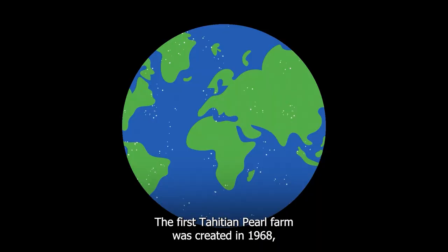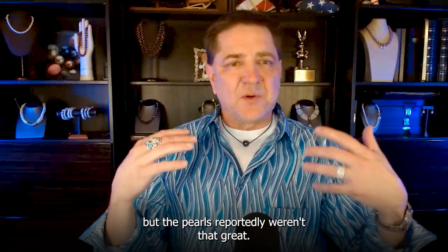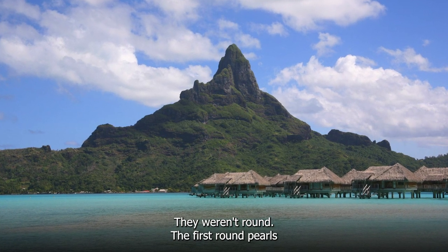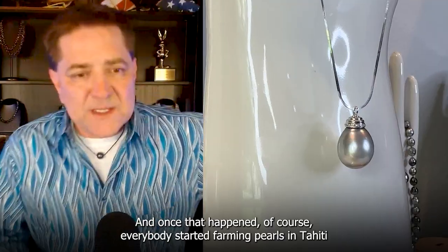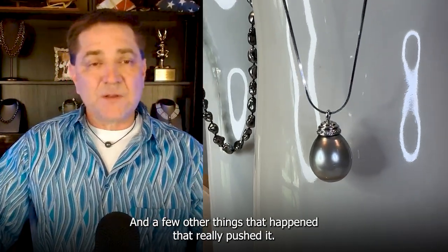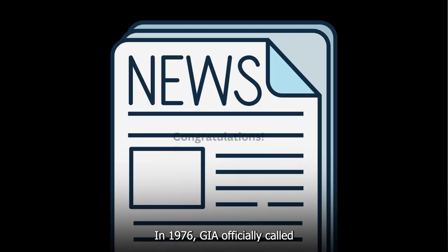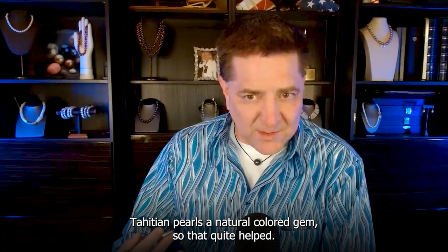The first Tahitian pearl farm was created in 1960, but the pearls reportedly weren't that great — they weren't round. The first round pearls that came out of Tahiti were in 1970, and once that happened, everybody started farming pearls in Tahiti. In 1976, GIA officially called Tahitian pearls a natural color gem, which quite helped.